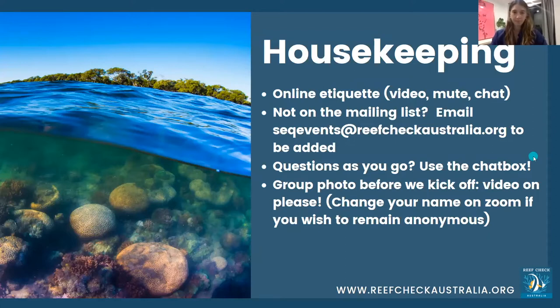A couple of housekeeping things: please keep your video and microphone muted throughout. If you have any questions, put them in the chat and we'll get them to Maddy. If you're not on the mailing list and want to be, it's southeast Queensland events at reefcheckaustralia.org — we send out a monthly e-newsletter on local community conservation action. We'll also be getting a group photo in just a moment to confirm you're all real humans and not black screens.